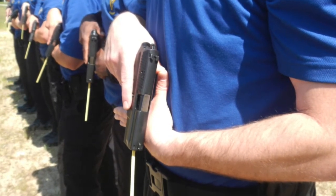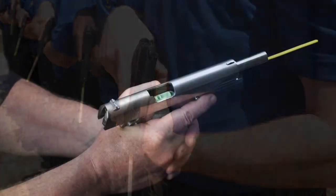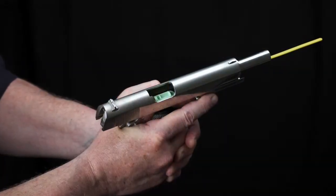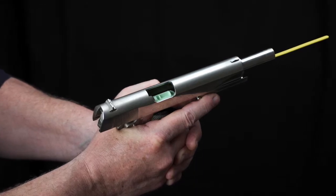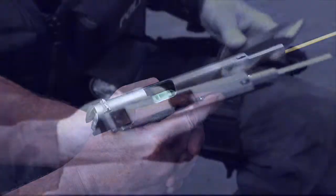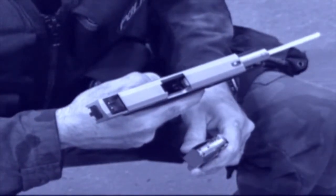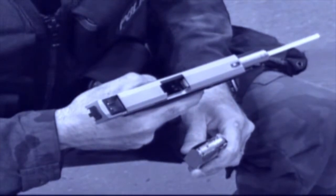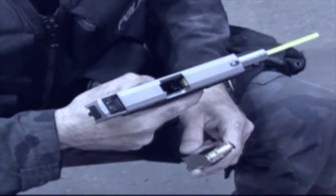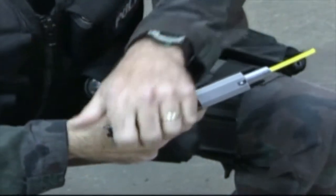Made of high visibility, government spec nylon 6-6, AmmoSafe is virtually unbreakable, yet pliant enough to allow the full holstering of the firearm. As a final safety measure, AmmoSafe is designed to become temporarily wedged into the firing chamber if a live round is accidentally loaded. When used properly, AmmoSafe cannot be bypassed or overridden by any accidental loading of a round.